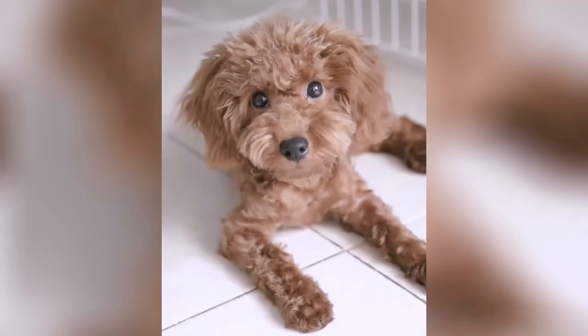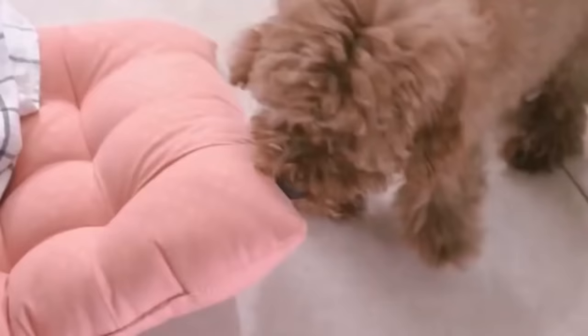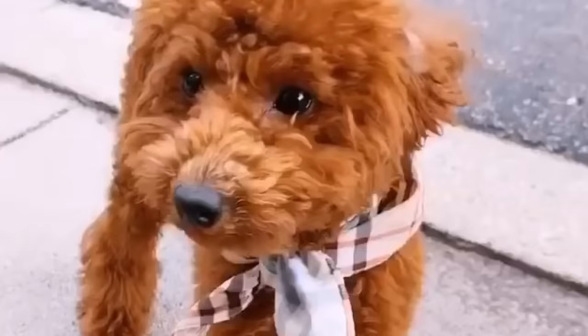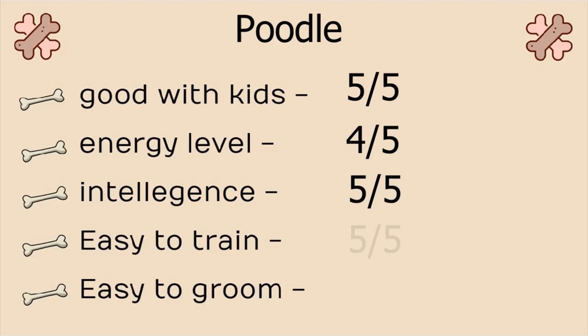Number 6, Toy and Miniature Poodle. The smartest dog in this list. In fact, they rank number 2 for the most intelligent dog breeds in the world. They tend to be a tremendous addition to the family. Many poodles are relatively easy to train. Poodles are very energetic dogs and need to be groomed regularly to maintain the curly, continuously growing coat. Stats: Good with kids, 5 on 5. Energy level, 4 on 5. Intelligence, obviously 5 on 5. Easy to train, 5 on 5. And easy to groom, 1 on 5. They have a fabulous coat but it requires maintenance.